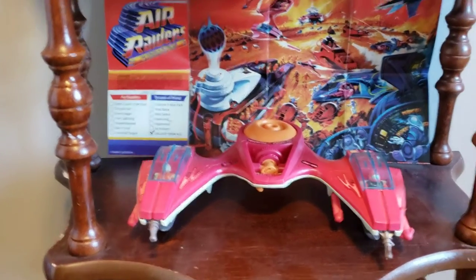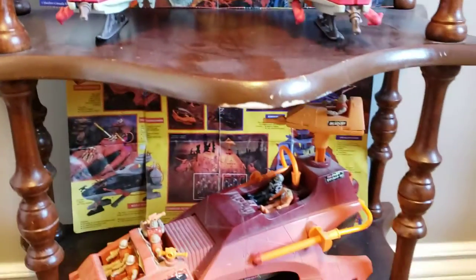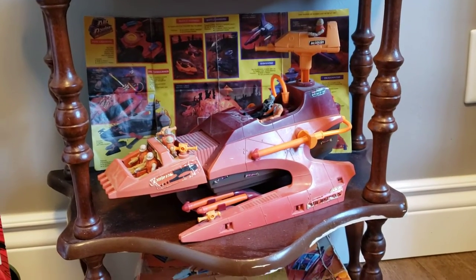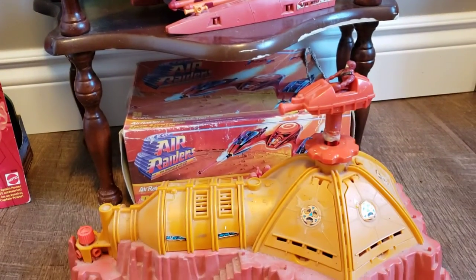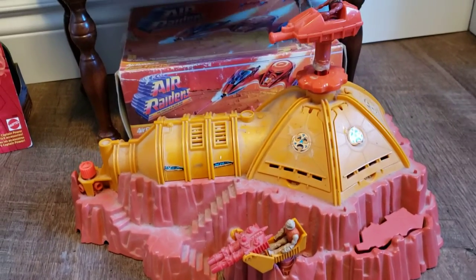This is Twin Lightning on its shelf. And then there is the Thunder Hammer on its shelf. And below them, you can see the box for Twin Lightning and the Air Raiders command base.